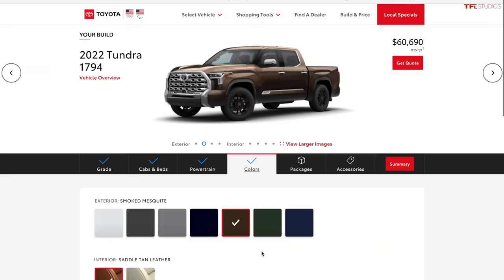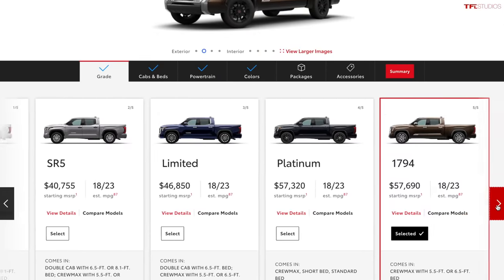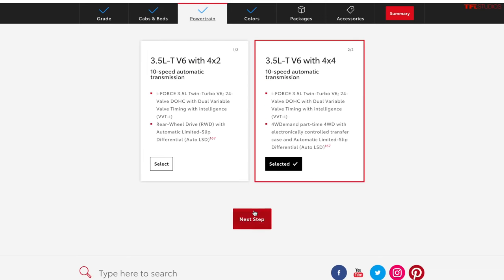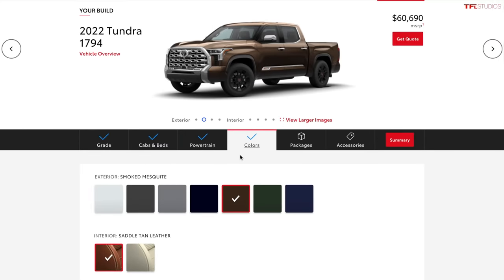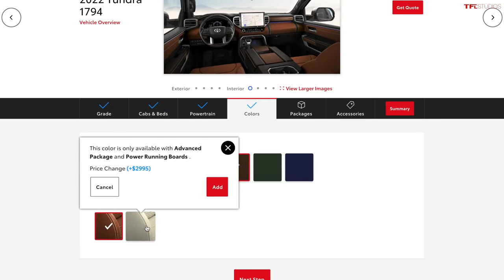Some manufacturers include all options on the top-line truck with nothing left to choose, while others like Ram start the Limited at $60,000 but let you spec it way up from there. The Tundra 1794 is currently the top dog in the lineup, starting at $57,690. If we add some of the features the Capstone has, we can guesstimate the base price. Just like the Capstone, the 1794 comes equipped with standard leather, plus optional specs as well.